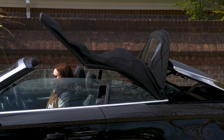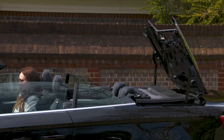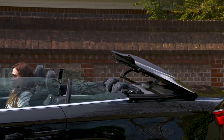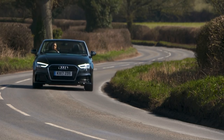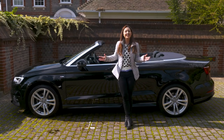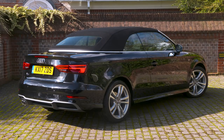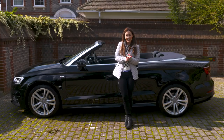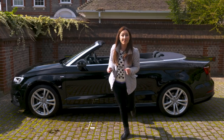The Audi A3 Cabriolet may not be as involving to drive as a BMW 2 Series Cabriolet, however it has a more luxurious interior and a marginally bigger and more accessible boot. So for those who would like an affordable way to enjoy drop-top motoring with a family of four, it's a better all-rounder. For plenty more on the Audi A3 Cabriolet, including our full online review, head to whatcar.com — you'll also find reviews on its competitors and help saving money on your next new car.